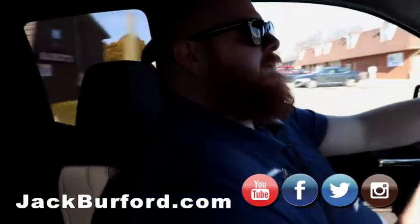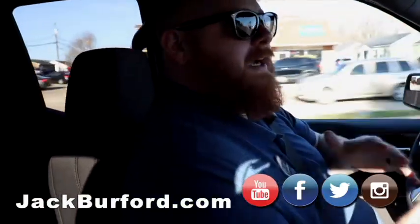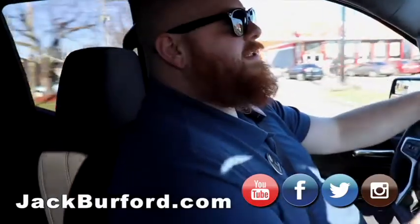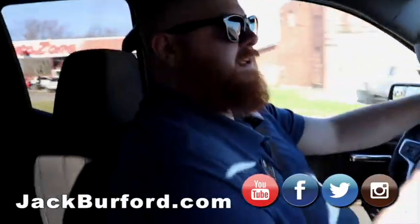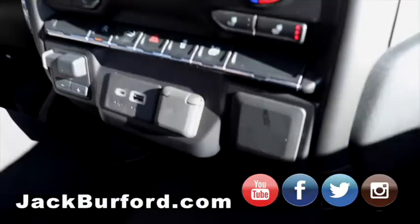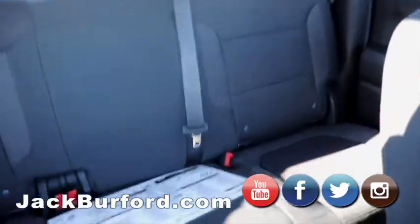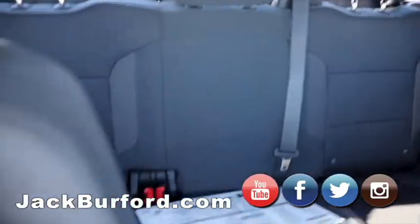Anybody that uses this truck daily to go back and forth to work and then works around the house on the weekends — this is going to be the truck for them. This truck will fit 80% of the people that want trucks out there right now. Look at that huge bed. It runs good, rides good, plenty of headroom. Sharp truck.